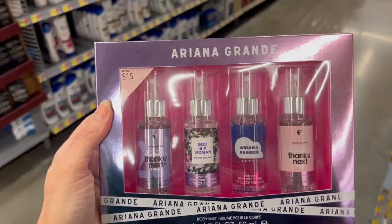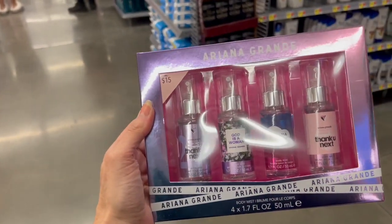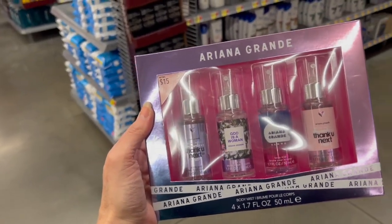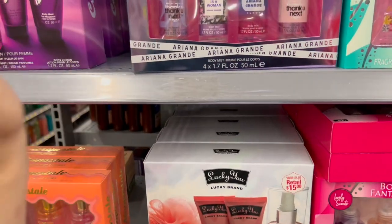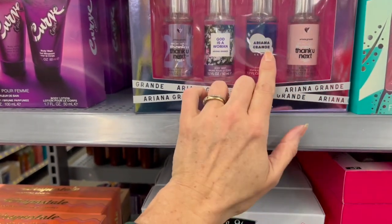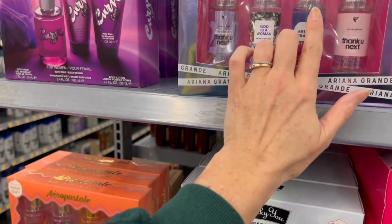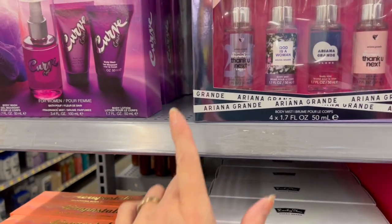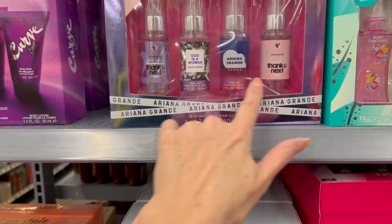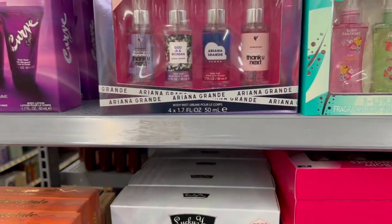We have a brand new one from Ariana Grande this year, also $15. We have Thank U, Next, God is a Woman, Ariana Grande Cloud, and Thank U, Next. If you haven't smelled Cloud, a lot of people compare it to Baccarat Rouge — it's a really nice powdery scent and really pretty. I actually own all of these except God is a Woman, so I have three out of four, and they're all really really pretty.